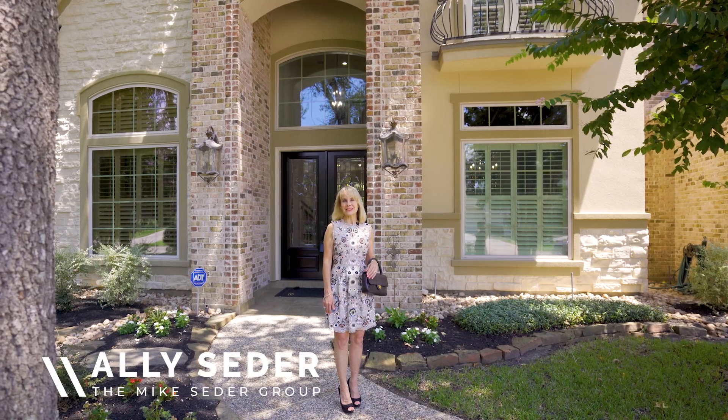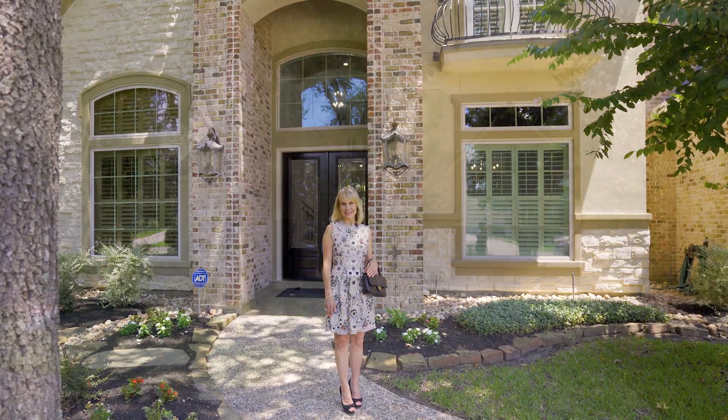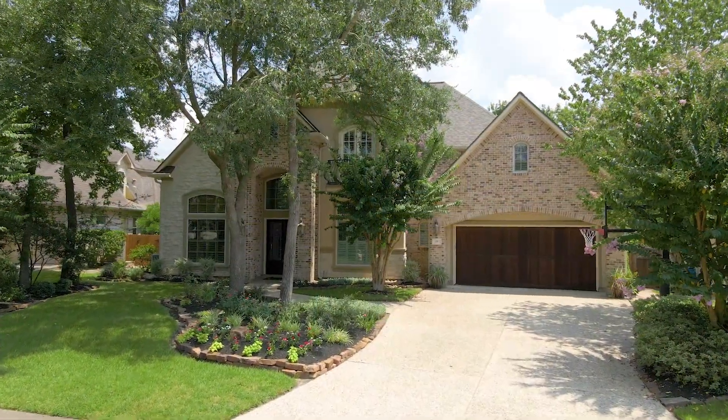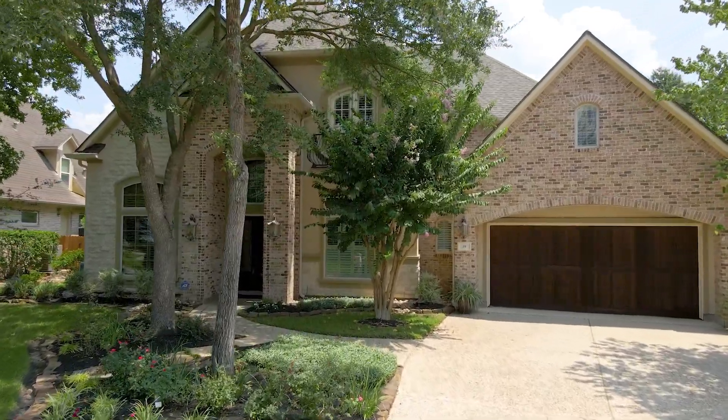Hi, I'm Allie Cedar and welcome to the Cedar Spotlight. Today we're going to take a walk through 26 Stanwyck Place. Gorgeously built, this Meadowlark custom home rests on a quiet cul-de-sac street in Sterling Ridge.